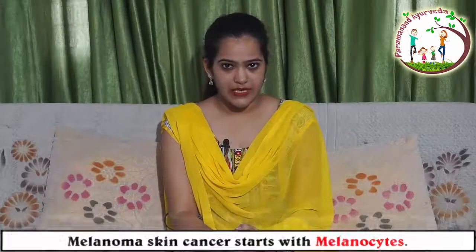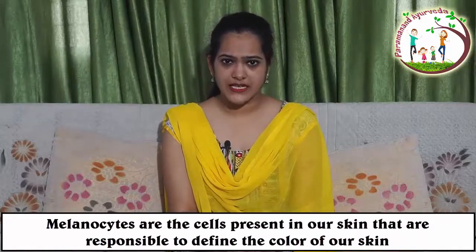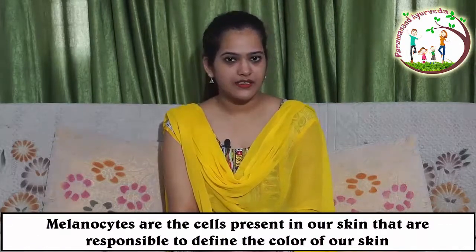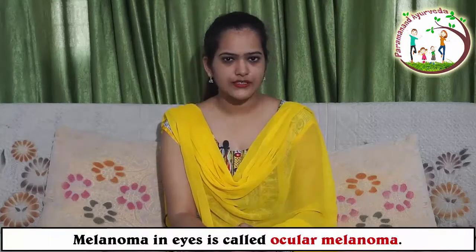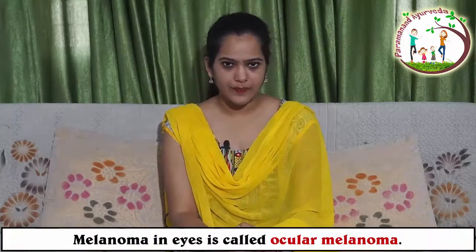Melanoma is a type of skin cancer which is not the most common but is the most dangerous type of skin cancer. It is a type of skin cancer that starts in melanocytes — the cells present in the skin that are responsible for defining the color of our skin. It can affect any part of your body including the eyes, which is called ocular melanoma, and rarely the intestine.